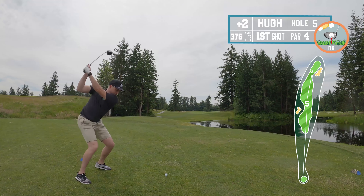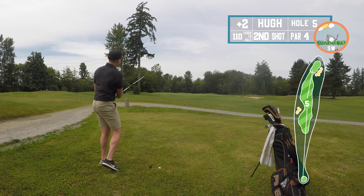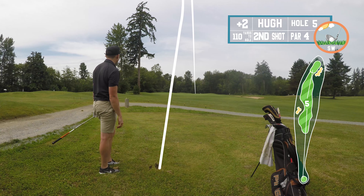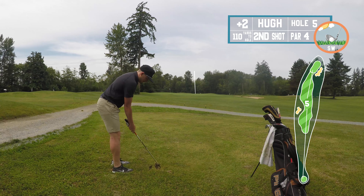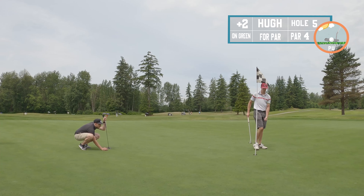Another easy par four, pretty short. The landing area is very open — the only issue is one tree but my ball goes well beyond it. So it was literally grip it and rip it: if it goes right it's fine, if it goes left it's fine. Nice to have a hole now and then where you don't have to worry about any trouble or danger.